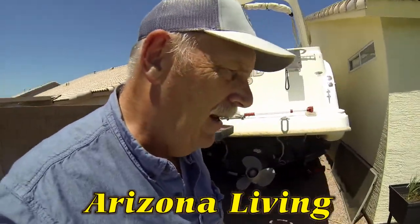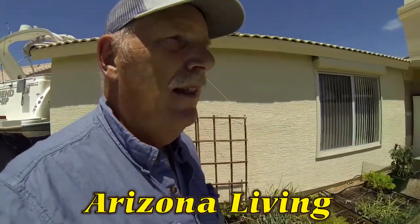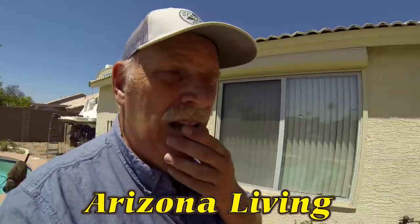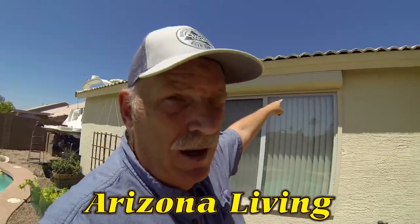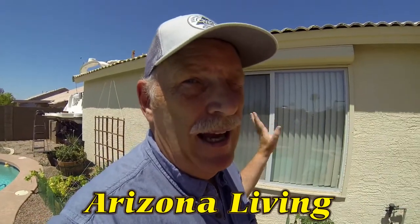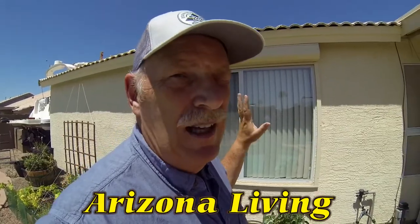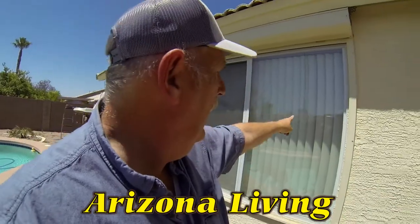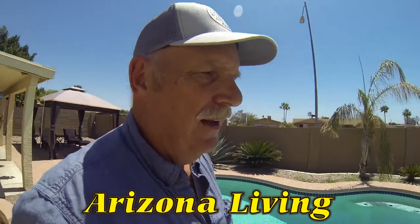Why do we do that? Well, it's going to be really hot here, and that's one way we can cool off. Also, something people may not be aware of: a lot of people have covers that come down over their windows, making it pitch black in the rooms. We do that to keep our houses cooler.